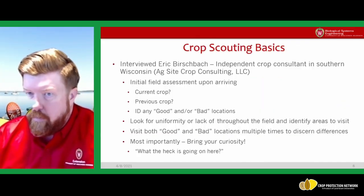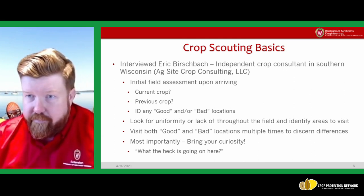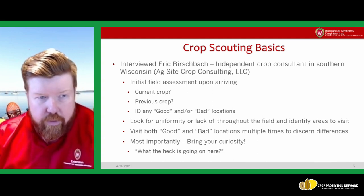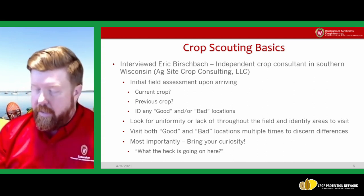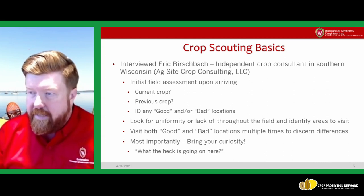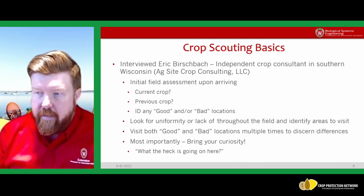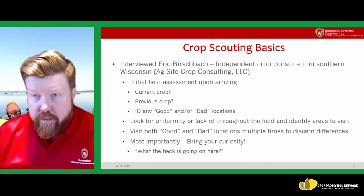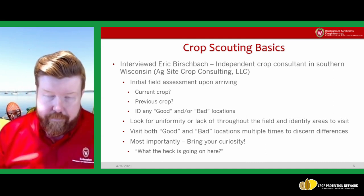Getting into crop scouting — I'll openly admit I am not a crop scout. I was tapped as the technology expert here. But I wanted to touch base with a couple of my good friends who are crop consultants. One of those is Eric Bershbach in southern Wisconsin, who runs AgSite Crop Consulting LLC. I asked him to walk me through what he does when he goes to a field.